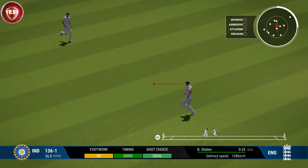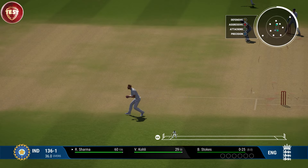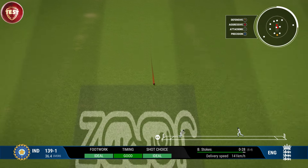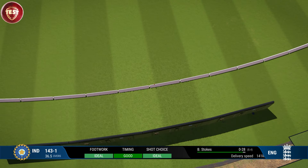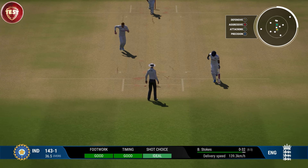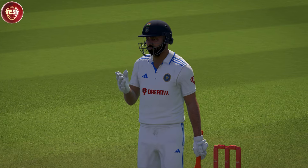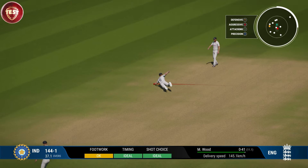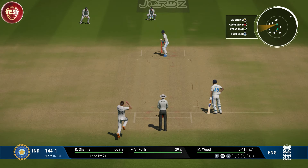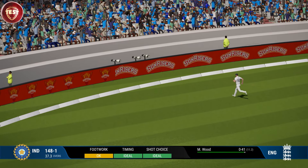Nicely played, perfect timing. Onto the front foot — super shot, should be for nothing really wrong with that ball. End of the over, seven runs coming from it, India 143. Does very well to quickly get across to this one. Power and precision in that shot — you can't fault that shot.